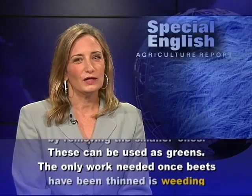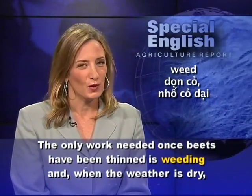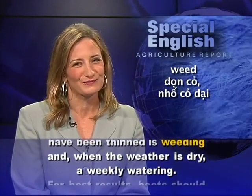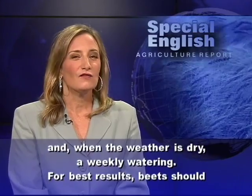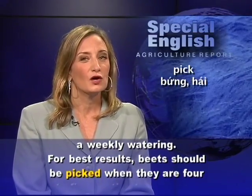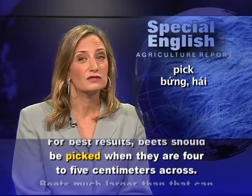The only work needed once beets have been thinned is weeding, and when the weather is dry, a weekly watering. For best results, beets should be picked when they are four to five centimeters across.